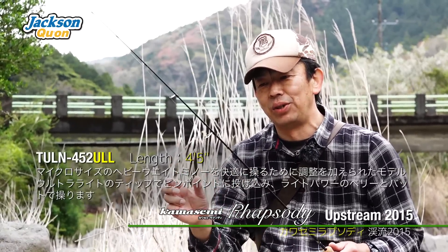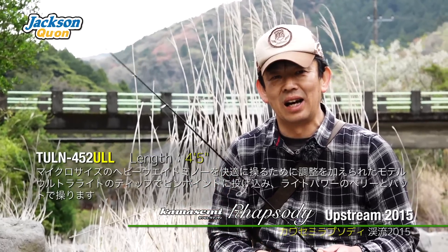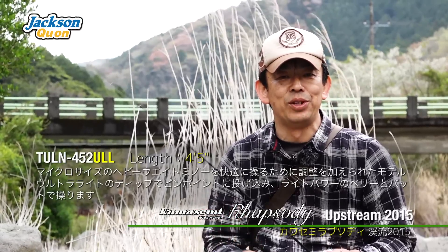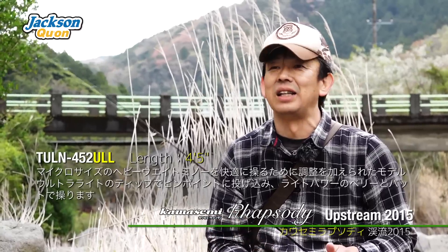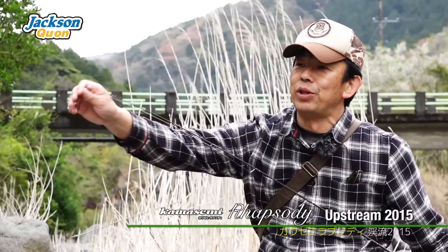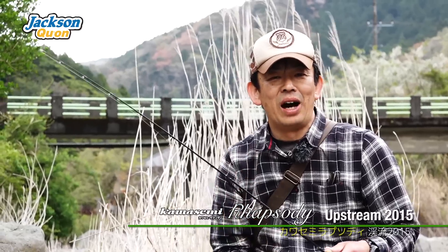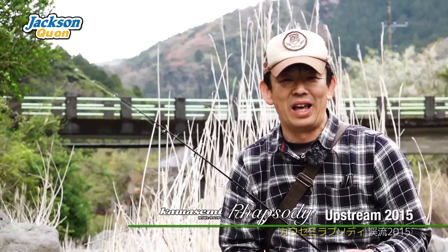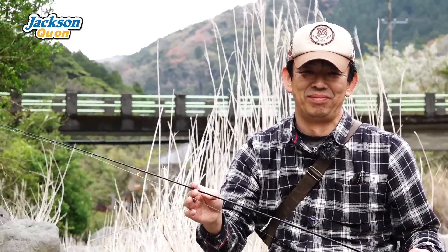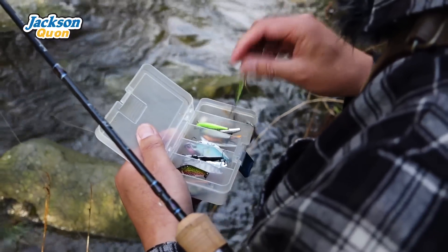It handles small and heavy metal lures — something like a 4cm class. It's very easy to use. With small heavy metal lures, I think it's a good match. This rod's release completes the lineup — I'm glad the release is finally here. I think it's a good idea, and you can take a good look at its performance on the water.